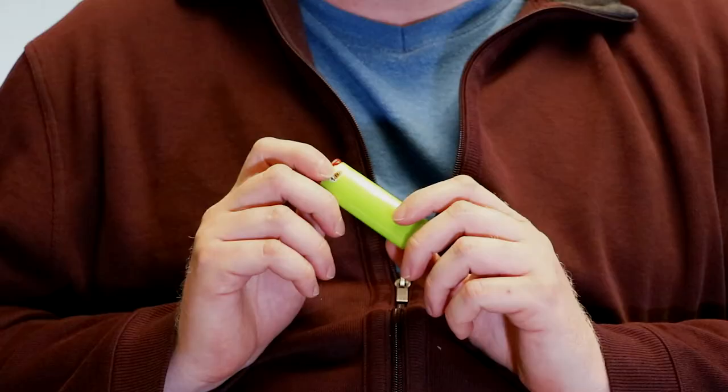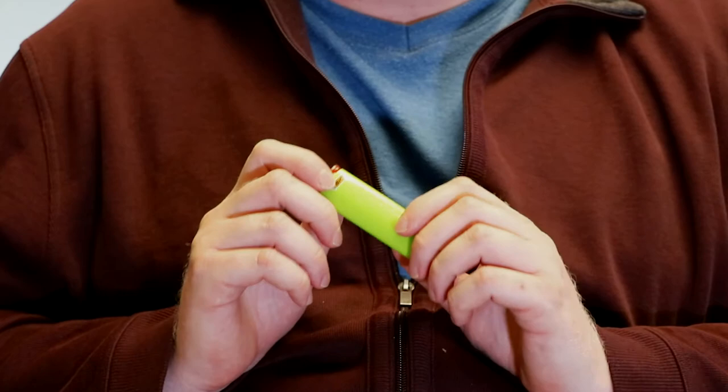A flashlight. This one's not big — it's about two inches wide. Clicks on like that, clicks off like that. Fits beautifully into a small bag.